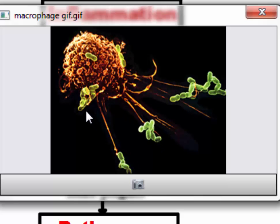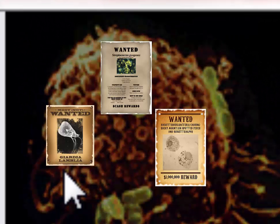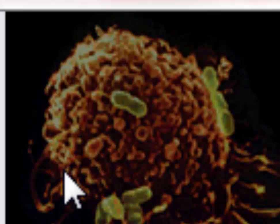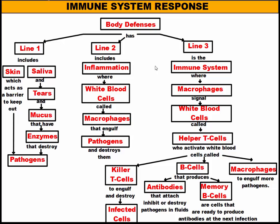When the macrophage breaks down the bacteria and kills it, it does a neat trick — it puts pieces of that bacteria on the outside, almost like putting wanted posters on its body to let the immune system know there are bacteria that need to be destroyed. These macrophages are pretty important. They signal to another group of white blood cells called helper T cells, and these helper T cells will then activate more macrophages to move into the area to eat more pathogens and stop the infection.